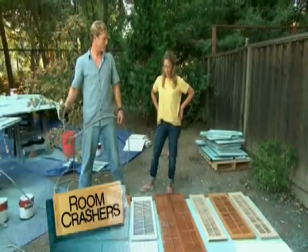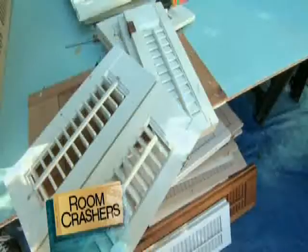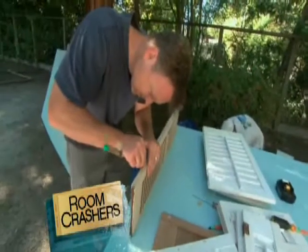Todd debuts the shutters for the ceiling. The shutters are going to be interesting because I've never seen anything like that. I've never seen shutters in the ceiling.